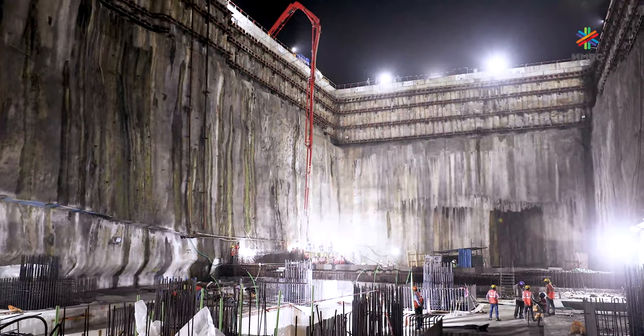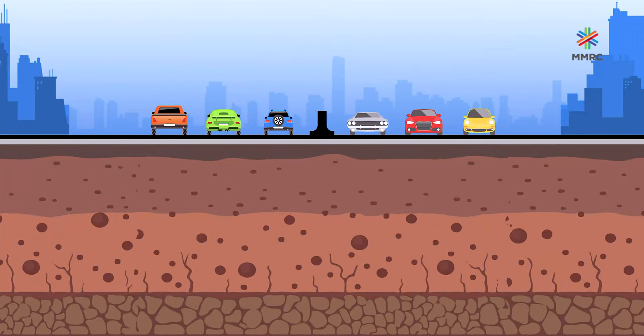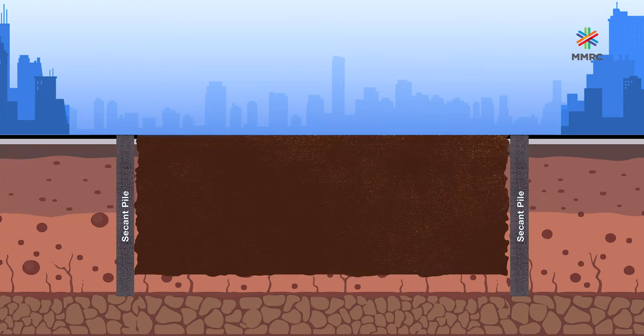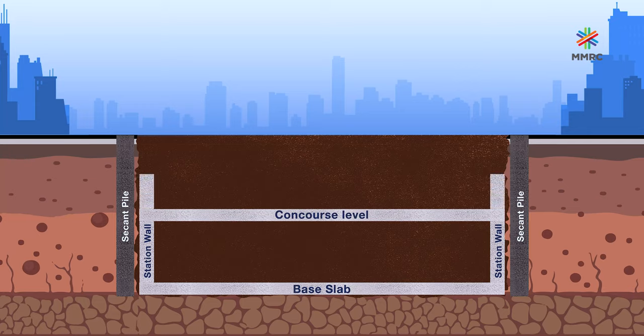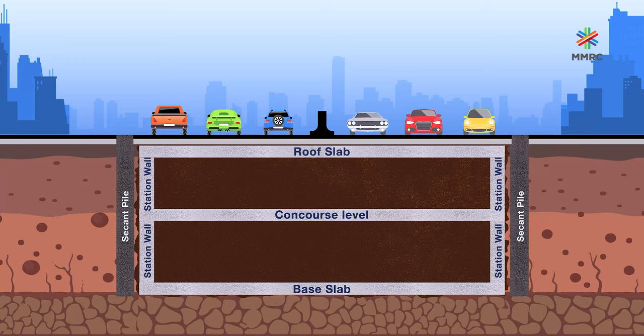Cut and cover excavation can be executed in two ways: bottom-up and top-down. The bottom-up method is a traditional method of excavation where a secant pile wall or a diaphragm wall is first constructed on the perimeter of the station box. The ground is excavated till the bottom and then construction starts from bottom to top. First, the base slab is constructed, then vertical walls are erected, and floor slabs are built upwards to the ground. Finally, backfilling is carried out on the surface and road, and other facilities are restored over the complete structure.